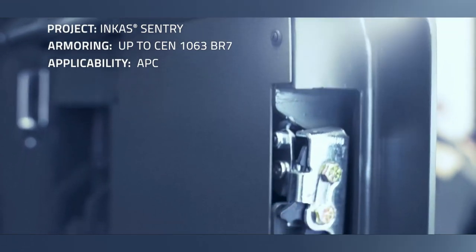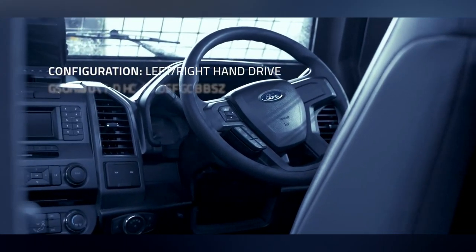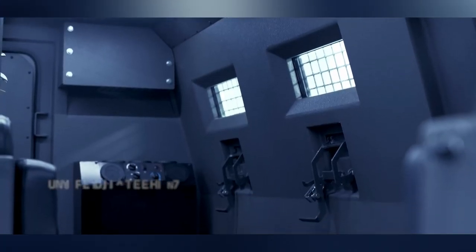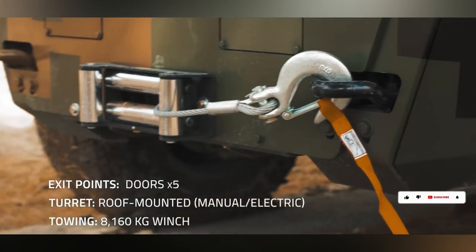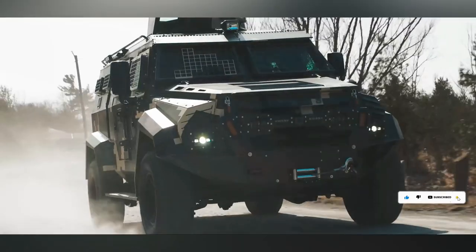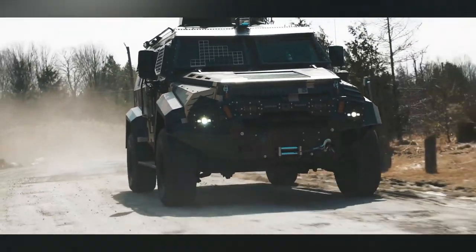The Century APC packs a punch with its 6.7-liter Power Stroke V8 diesel engine unleashing 400 horsepower. It comfortably seats up to 12 passengers and navigates tough terrains with 12 inches of ground clearance. With a 4x4 drivetrain featuring locking differentials, it ensures both power and control in every journey. It starts at $350,000.